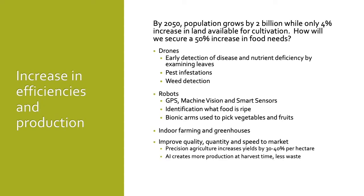By the year 2050, our world population is expected to grow by 2 billion while only seeing a 4% increase in land available for cultivation. How will we secure a 50% increase in food needs? More food will need to come from an increase in efficiencies in farming and production. Drones will be used for early detection of disease and nutrient deficiencies by examining the leaves of plants. These pictures will then be compared to databases housing what leaves should look like at each stage of plant growth. Drones will also be used to detect pest infestations and weed growth — quickly controlling these will increase product yields.